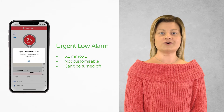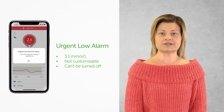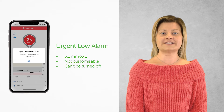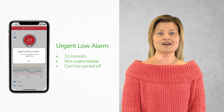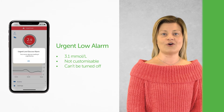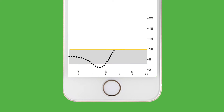First, let's talk about the urgent low alarm. The urgent low alarm will be triggered when your glucose reading is at or below 3.1 millimoles. Think of it as a safety net — if your glucose level is dangerously low, it's time to take action. Unlike alerts, the urgent low alarm cannot be changed or turned off.